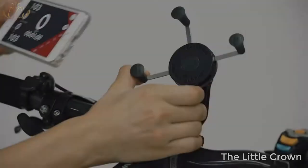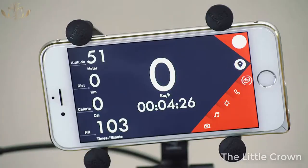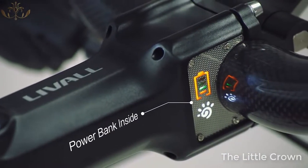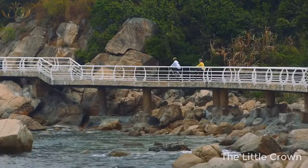Besides that, we designed a Live All phone holder so you can easily take your phone with you. The phone holder also contains a battery, so it can also be used to charge your phone — no more running out of power during your rides.